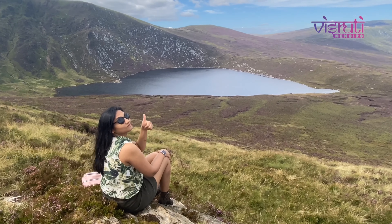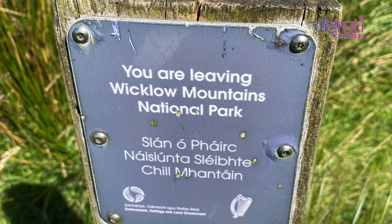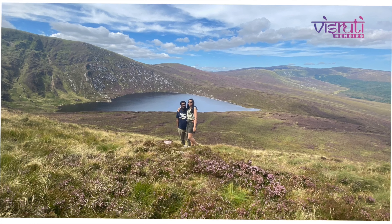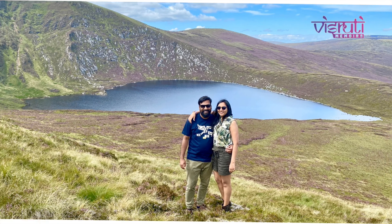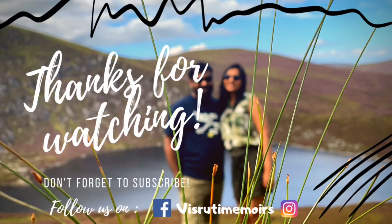Take your time to absorb the stunning beauty of the Wicklow Mountains. Hope you guys enjoyed our fun and fact-filled travel vlog. If you want to see anything specific in the coming vlogs, don't forget to shout it out. Do share your hiking stories in the comment section, and please like, share and subscribe to our channel to keep it coming. Ciao for now.